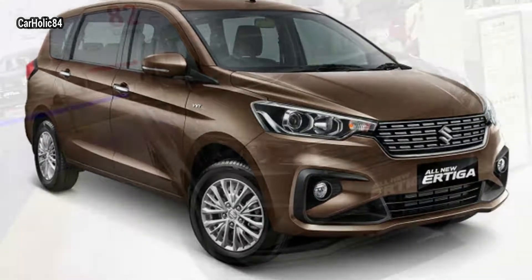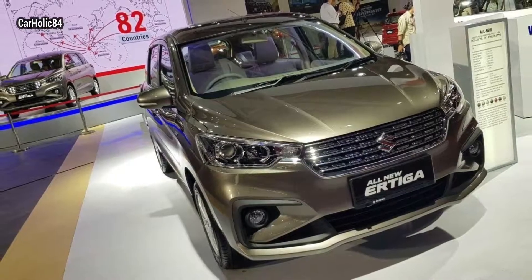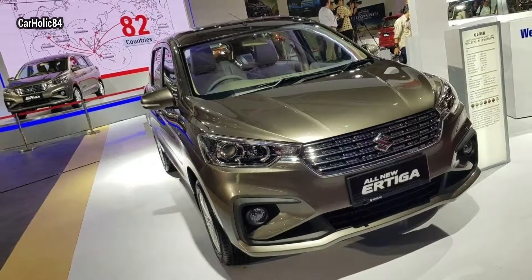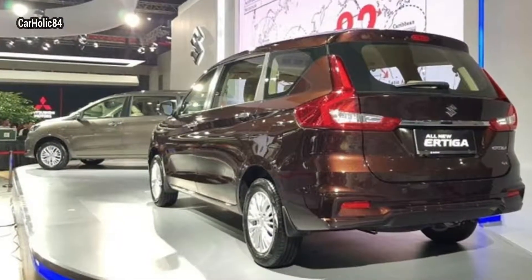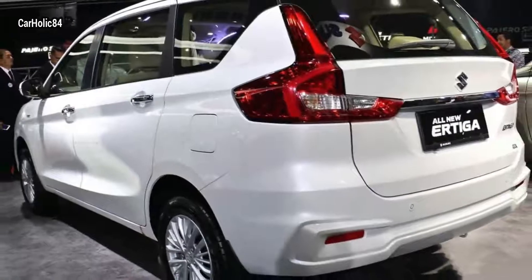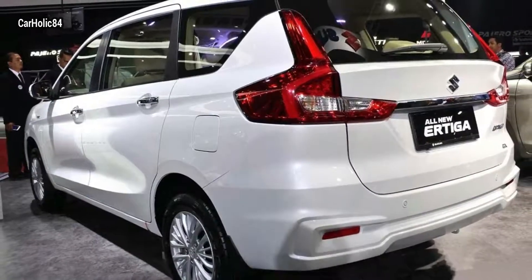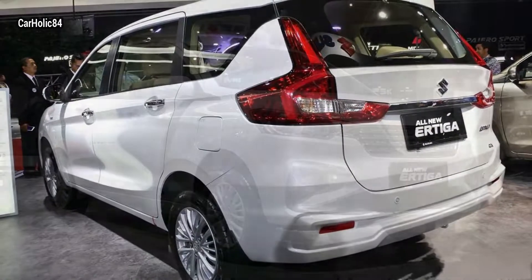The second-gen Ertiga is 99 millimeters longer and 40 millimeters wider than its predecessor, with an identical wheelbase of 2740 millimeters. The added length and width will surely translate into better legroom for all three rows. As far as luggage capacity goes, the new Ertiga has only 153 liters of space with all three rows up, which is less than the current car's 185 liters.